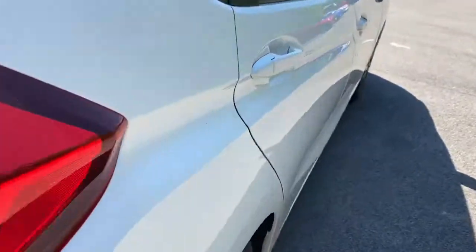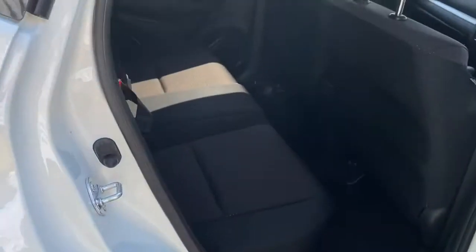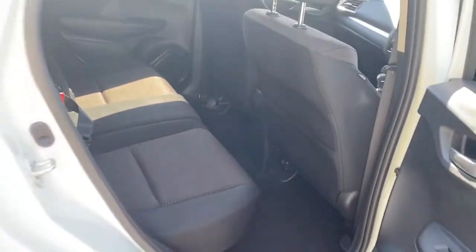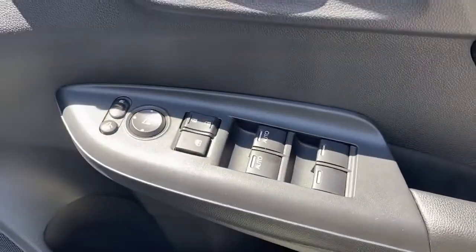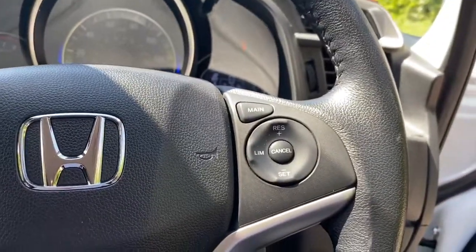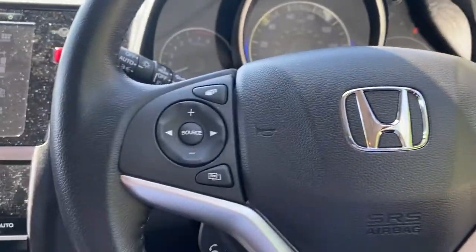If you do need more space the rear seats have a 60-40 split. We do have ISO-fixed tethers, rear electric windows, front electric windows and electric wing mirrors, some steering wheel controls for speed limiter and the radio.